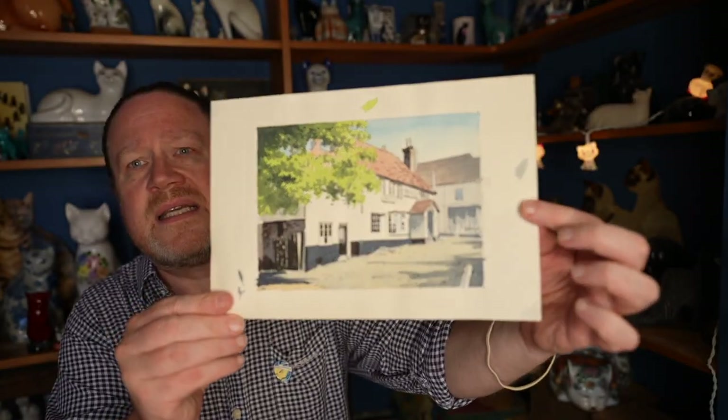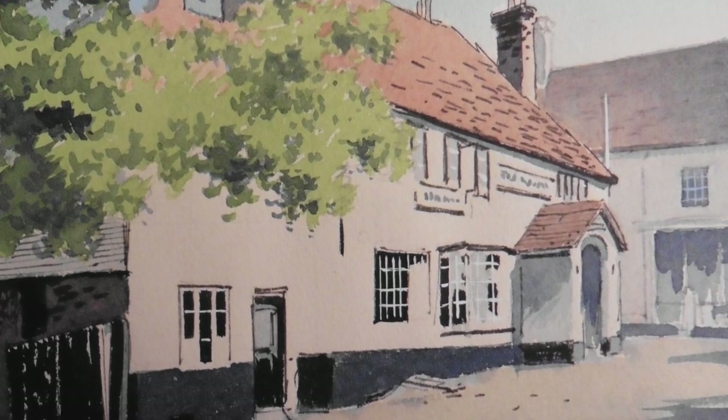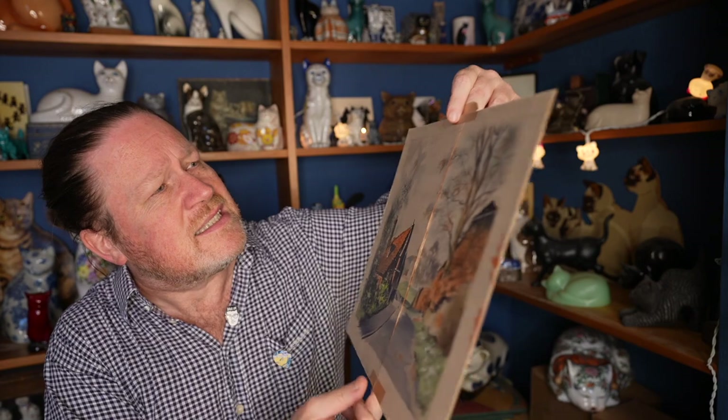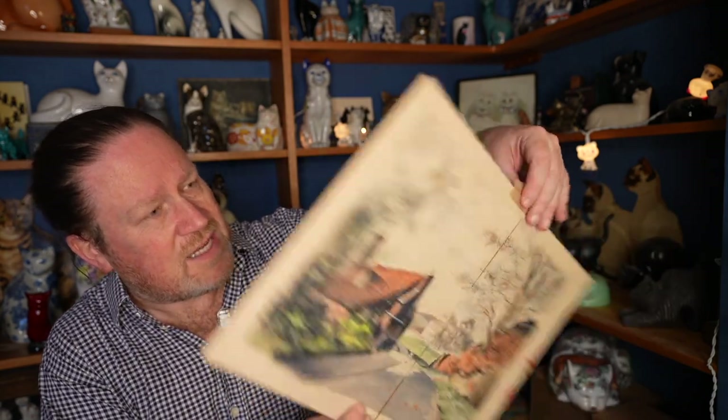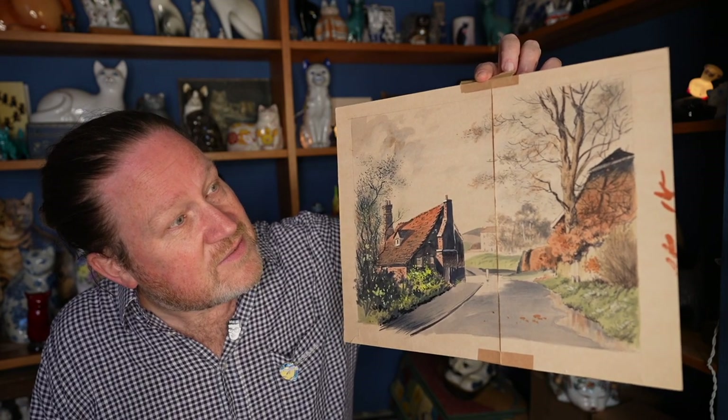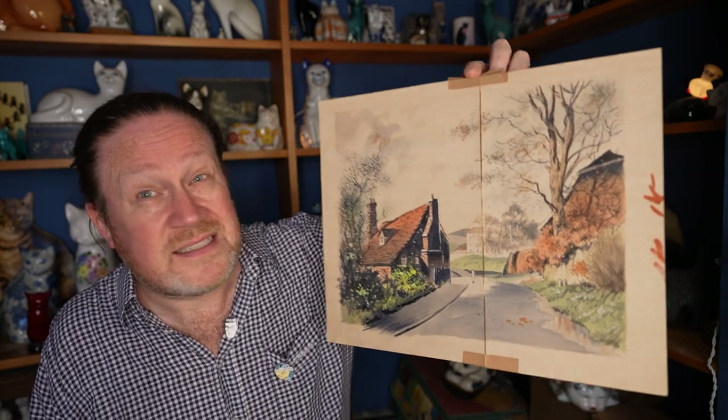This one looks like it could be Tony — it's just a page out of somebody's sketchbook. They go out and enjoy painting outside; on a Sunday they go out with their easel. I'd never be confident enough to sketch something in the open air with people walking past. Oh — look at this — it's painted on a cornflake packet! Two bits of a cornflake box stuck together, because some artists are so skint they don't even have money for materials.